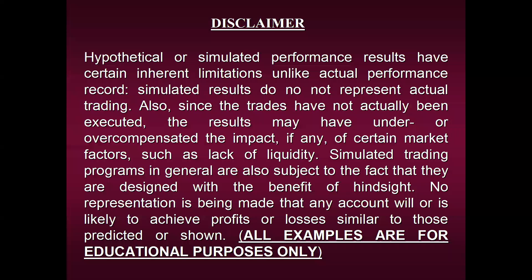Before we begin, we're required to share our disclaimer, so please take a moment to view it. I'm going to show you a lot of performance results using these two edges to trade in a downward market, but please remember we can in no way guarantee that any of the results I'm about to share will be repeated in the future. Since we are first and foremost an educational company, all examples are strictly for educational purposes only.